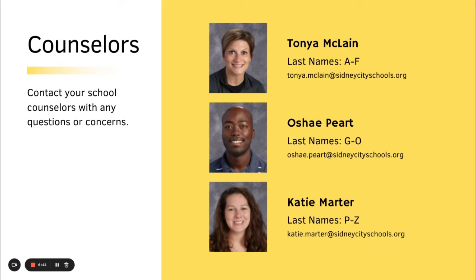Lastly, your school counselors are Tanya McClain, who helps students with last names beginning with A through F; O'Shea Peart, who helps students with last names beginning with G through O; and Katie Marder, last names beginning with P through Z. Thank you so much for listening to this presentation.